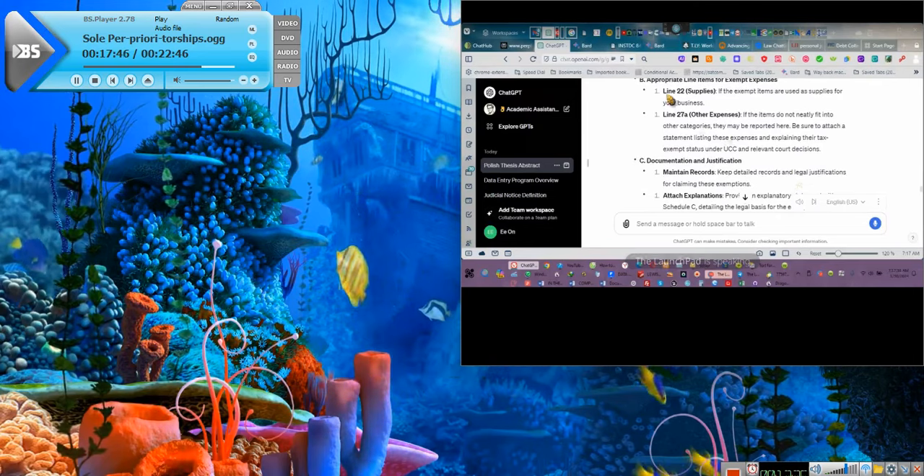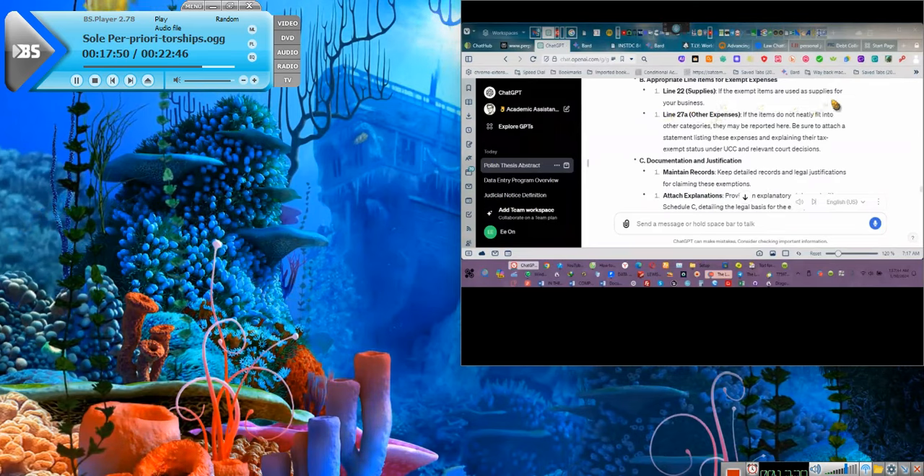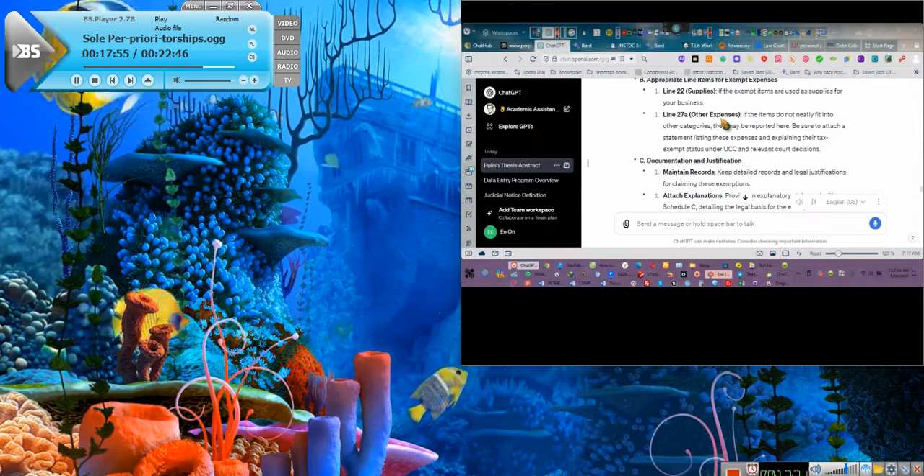The appropriation line is for supplies. Line 27 is for other expenses. You always want to do other expenses, people. Always want to do other expenses.